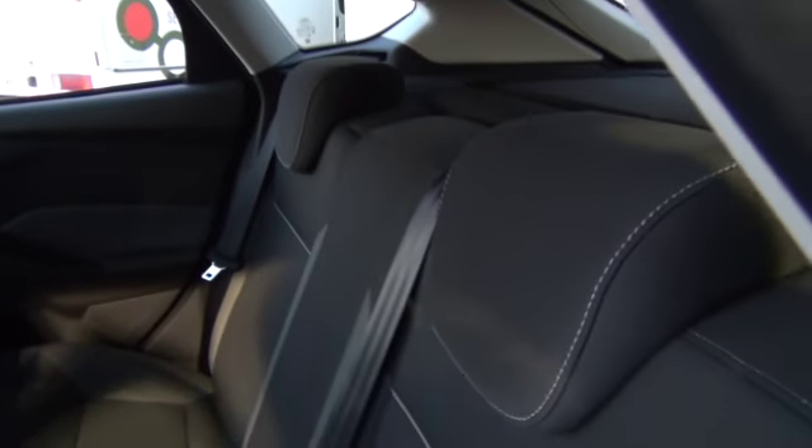A unique feature is that the rear headrests go down completely flat to improve visibility in the rear. And of course, as soon as someone's sitting in them, they just slide up.